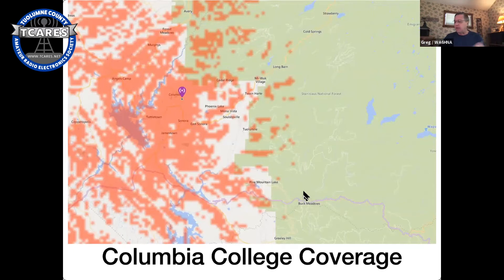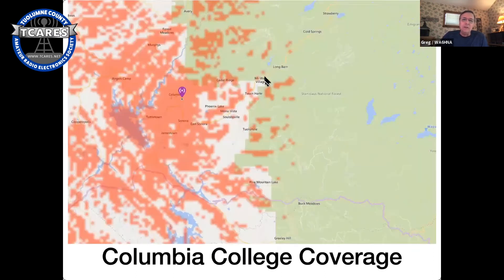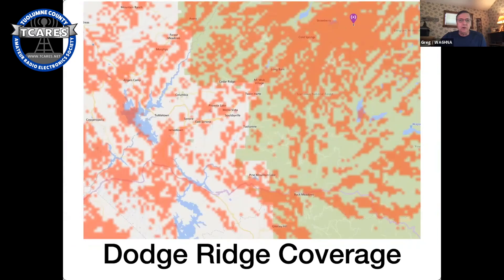Dodge Ridge looks pretty good — it covers Strawberry, Immigrant Wilderness, Cold Springs, Long Barn, and Miwok Village. But getting down to Pine Mountain Lake it's spotty — it works great for people on hills facing north, but some friends in Pine Mountain Lake on hills facing south barely hear Pinecrest at all. Down in Jamestown and Sonora it looks really sporadic. This is the problem with Tuolumne County — it's very lumpy, so each repeater covers something but none covers the whole county.